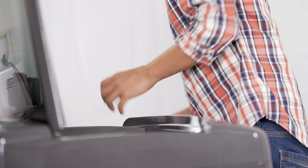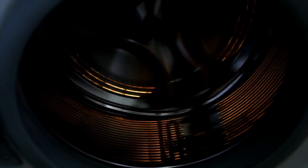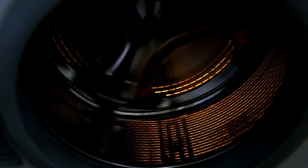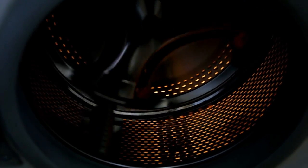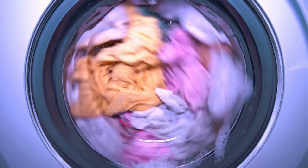Some front loading washing machines may vibrate and make a lot of noise during the spin cycle. Don't choose a front loading washer with a spin speed of less than 1200 RPMs — a decent washer should have a spin speed of 1300 RPMs. On the other hand, a typical top loading washer has a speed range of 700–900 RPM.